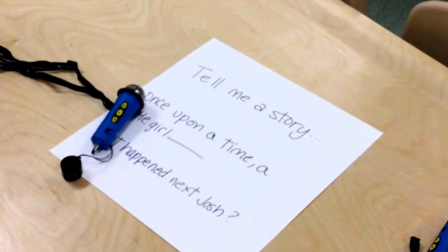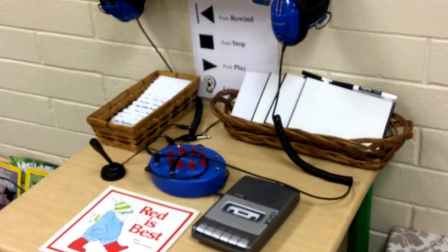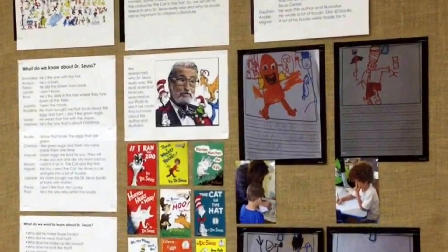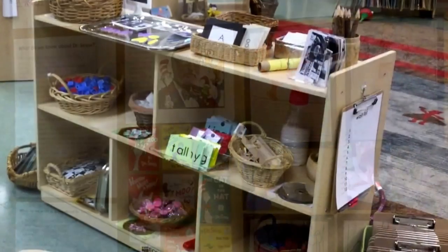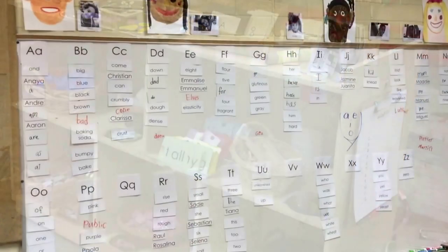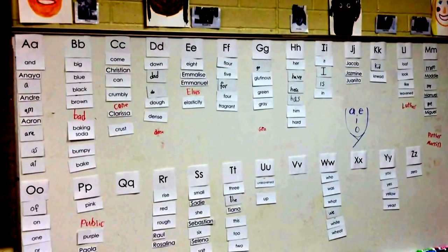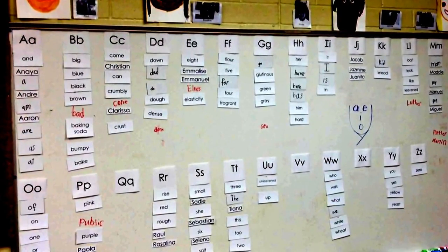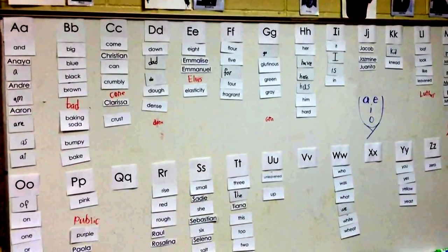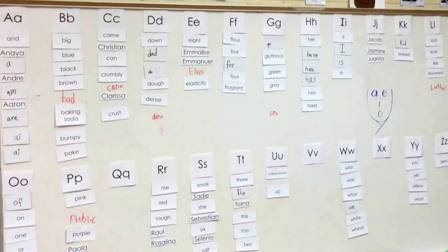Or children can simply enjoy reading a few of the many books available to them. The interactive word wall is an area commonly seen in kindergarten classrooms. This word wall is a compilation of words introduced by the teacher and/or discovered by children — everyone in the classroom may contribute. This word wall is interactive, where the words are magnetic and children are encouraged to pull them down to use them as needed.